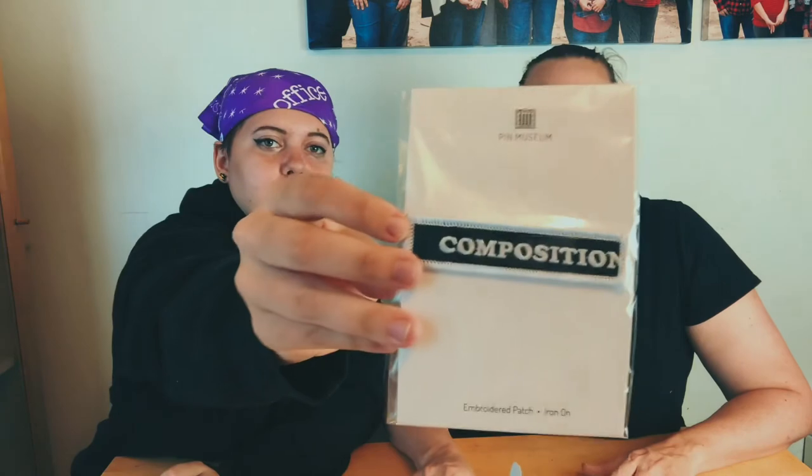Then we got this patch — the last item. It says 'Composition' on it. It's a little crooked, but I think that's intentional — like, it says 'Composition' but it's all off-center, like a wink-wink kind of joke. Yeah, that's funny.